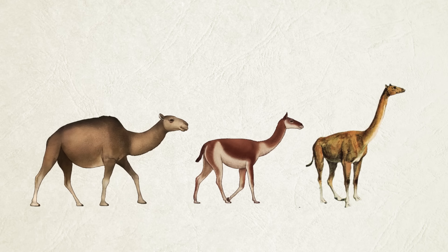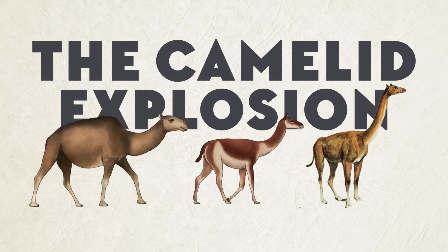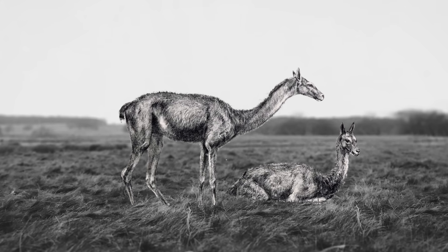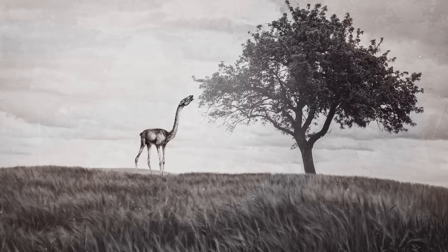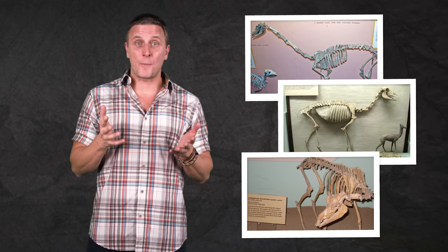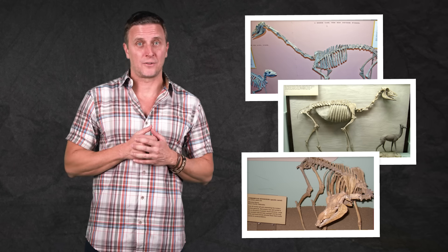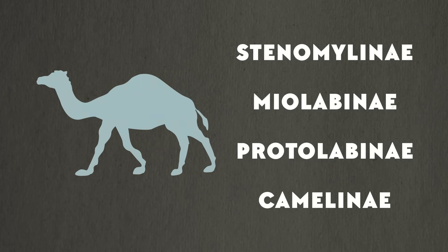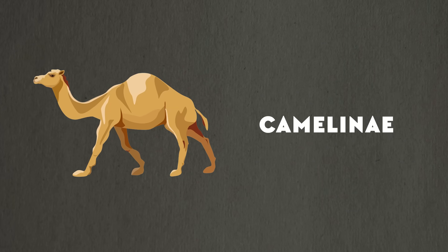This was the time of what you might call the camelid explosion. In the Miocene, camels reached their peak of diversity, when nearly 30 genera roamed all over North America. Camels of this time were so successful and abundant that they're one of the most common herbivores found in Miocene fossil beds. This explosion in diversity saw the development of four different subfamilies, including the one that led to all modern camels — Camelinae.